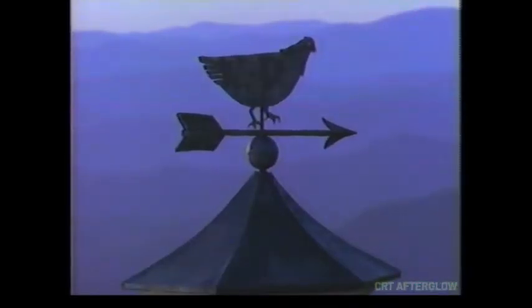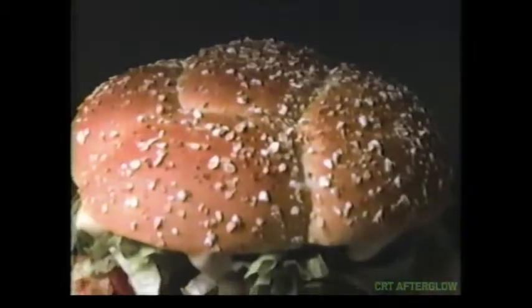The winds of change are blowing with a sandwich made a whole new way. It's topped with ripe tomato, crisp lettuce, creamy ranch dressing, and a fresh oat bran bun.